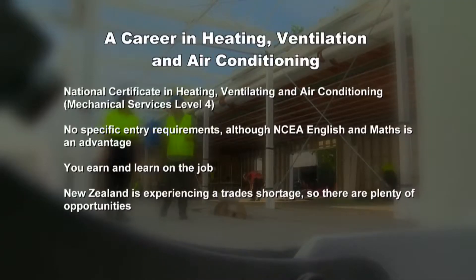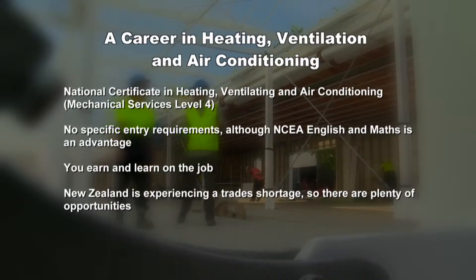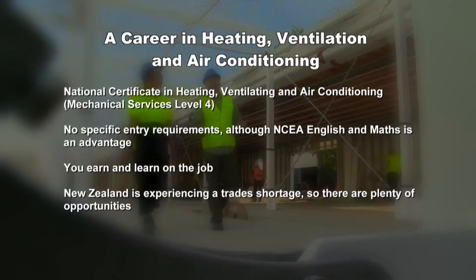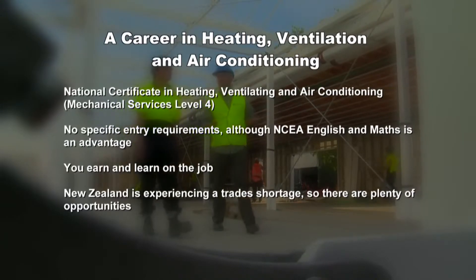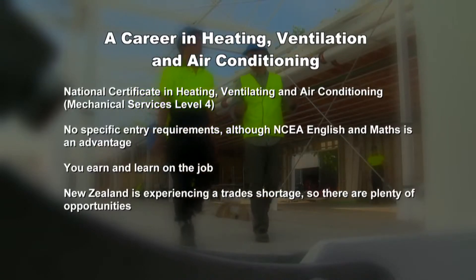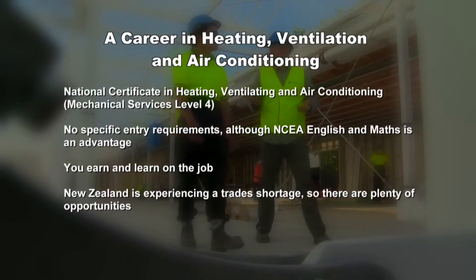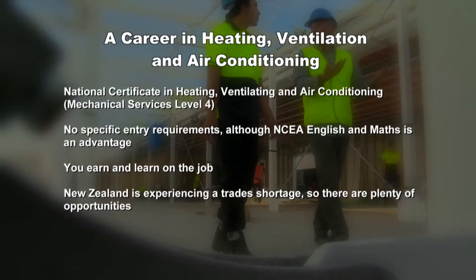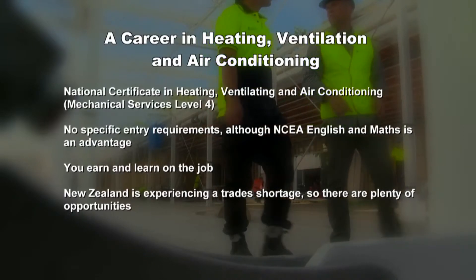There's a Level 4 National Certificate in Heating, Ventilating and Air Conditioning, and Competence will assist you to complete your apprenticeship. There are no specific entry requirements, but NCEA English and Maths is recommended, and you should take the opportunities your school offers to do work experience programs such as Gateway. You earn and learn on the job. New Zealand is experiencing a trade shortage, so there are huge opportunities for skilled tradesmen, particularly in Auckland and Christchurch.